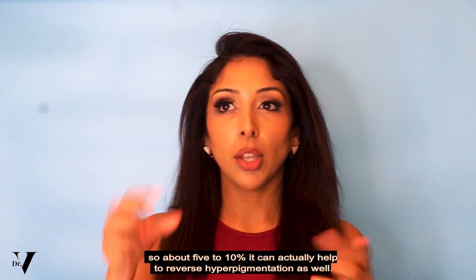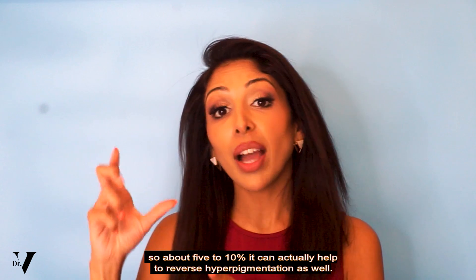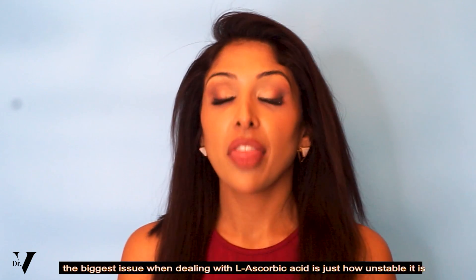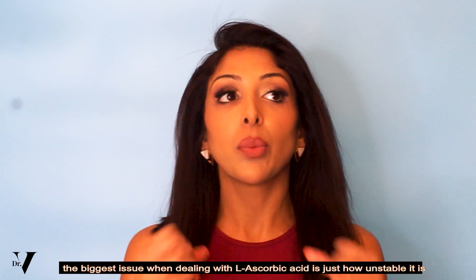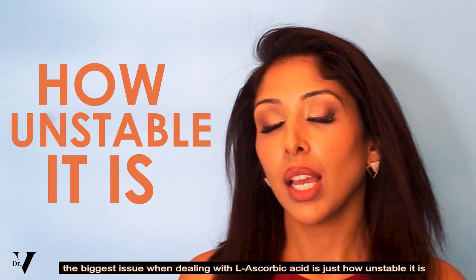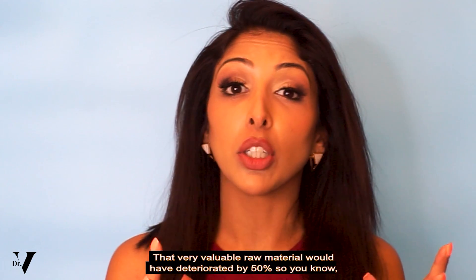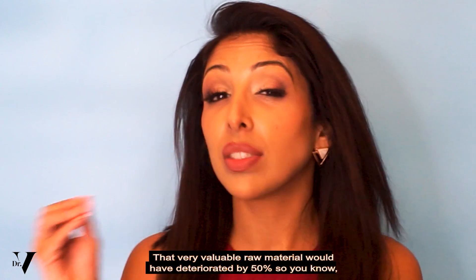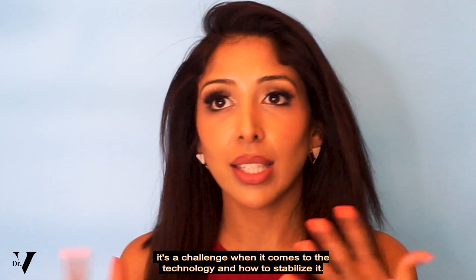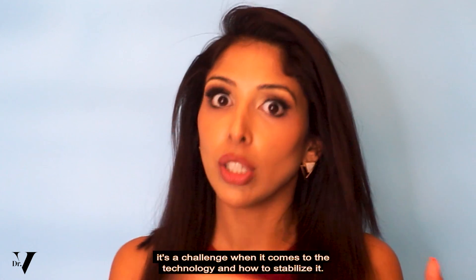Now at higher percentages — so about 5 to 10% — it can actually help to reverse hyperpigmentation as well. As a manufacturer myself, the biggest issue when dealing with L-ascorbic acid is just how unstable it is. Within one month that very valuable raw material would have deteriorated by 50%. It's a challenge when it comes to the technology and how to stabilize it.